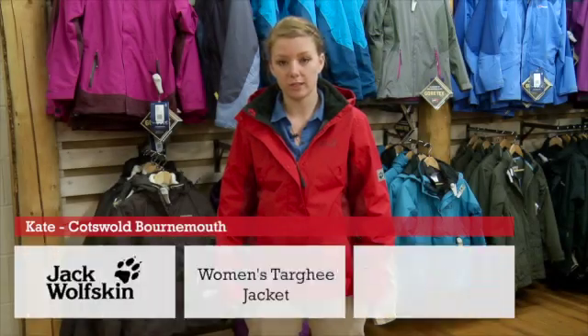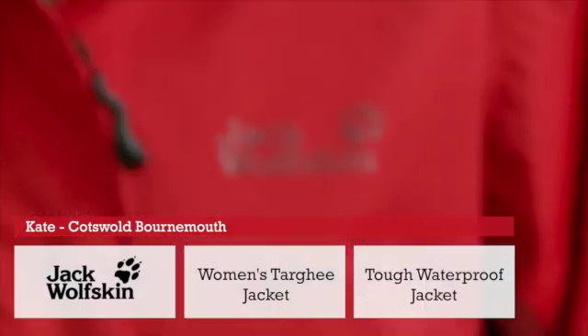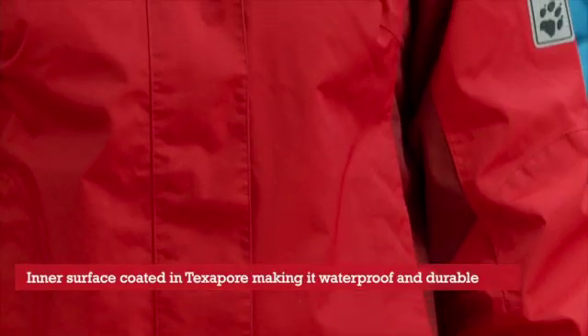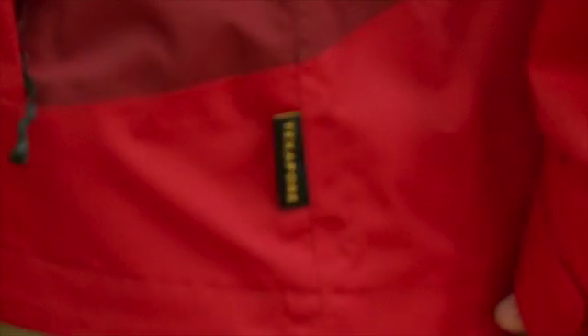Hi there, this is the Jack Wolfskin Women's Tahi Jacket, which looks good out on the hill or equally out and about on the streets. This product has a tough waterproof shell with an inner surface coated in Texapole, which makes it extremely waterproof and highly breathable.